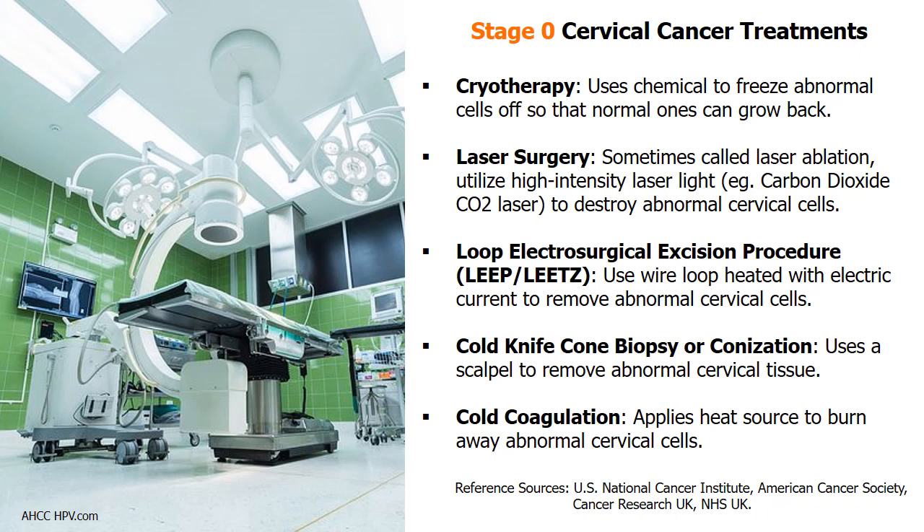The LEEP procedure uses a wire loop heated with electric current to remove abnormal cervical cells. Other stage 0 cervical cancer treatment options include cold knife conization and cold coagulation.